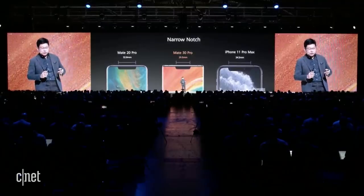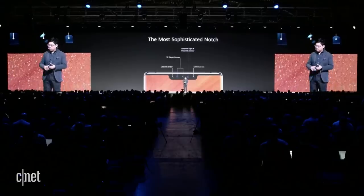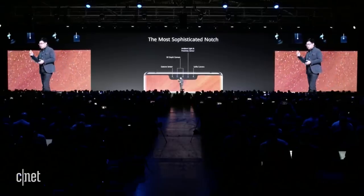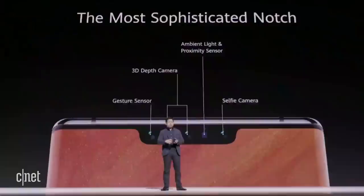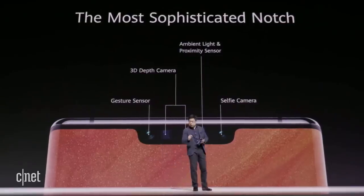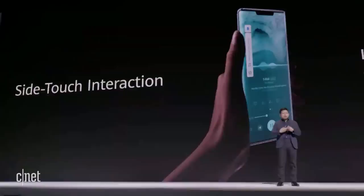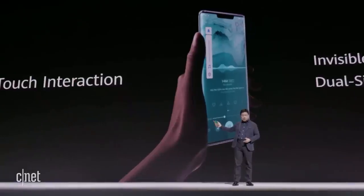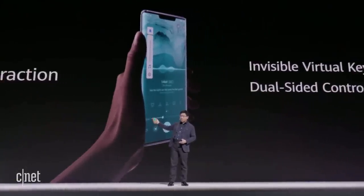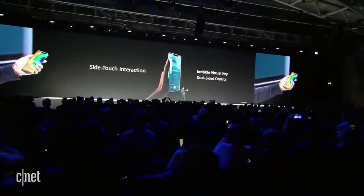In this narrow notch, we've packed the most sophisticated system in the industry — the most sophisticated notch in the world. It contains the selfie camera, ambient light sensor, proximity sensor, plus a 3D depth camera. And it's the first to introduce a gesture sensor inside the notch. We bring simplicity — even removing the volume buttons. Just double-touch the side and use the slider to change volume conveniently, supporting both left and right hand.